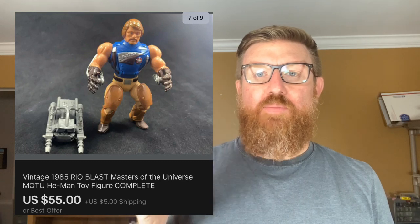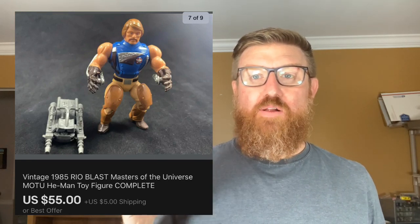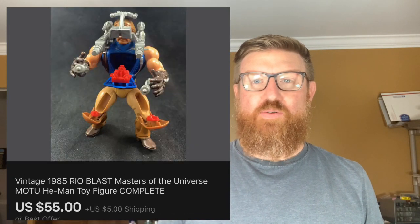Next I sold this vintage He-Man figure — this is Rio Blast, and he's actually complete; all of his parts and pieces are there. I think this might be the first He-Man figure I've ever sold that's totally complete. I got this in an online auction and did an unboxing video of that auction — I'll post a link to that video. I sold it for $55 plus shipping.